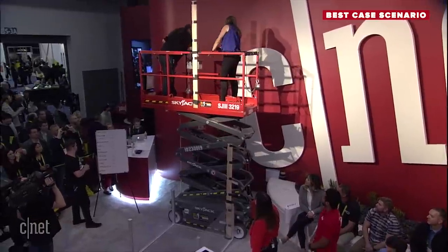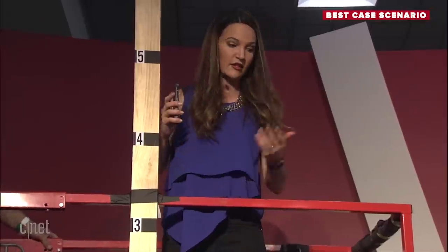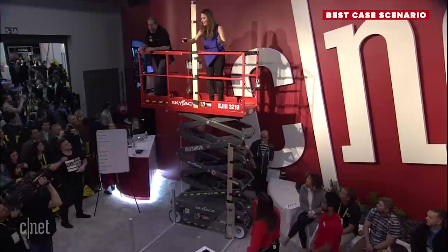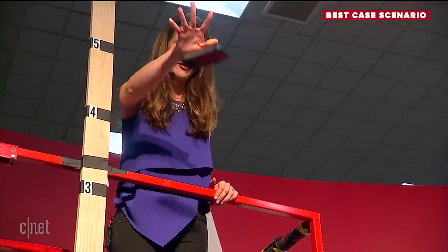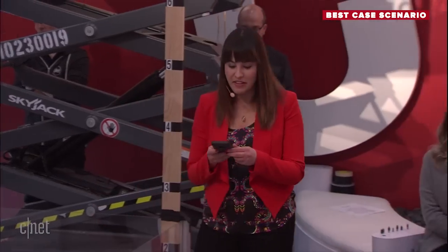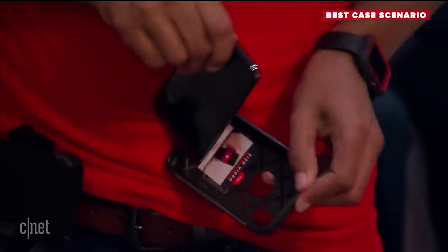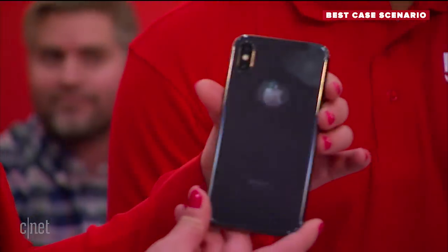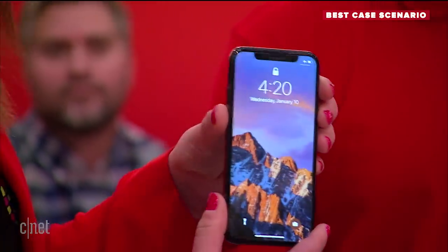12 feet. Countdown: 3, 2, 1, drop! The worst sounding ones have been the ones that land face down. Let's inspect. Don't see any scratches on the back. The front — well, it's got a screen protector that comes with it. Looks good. We have a survivor. Thank you very much. Please put it back in the case.